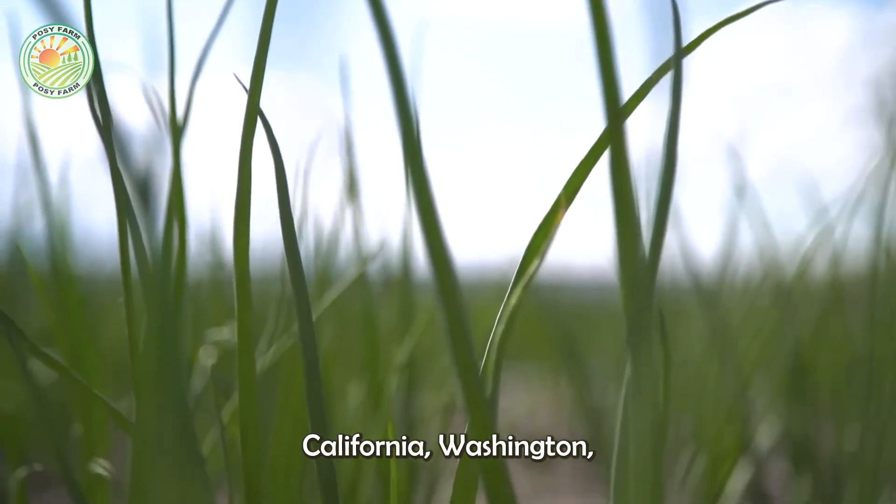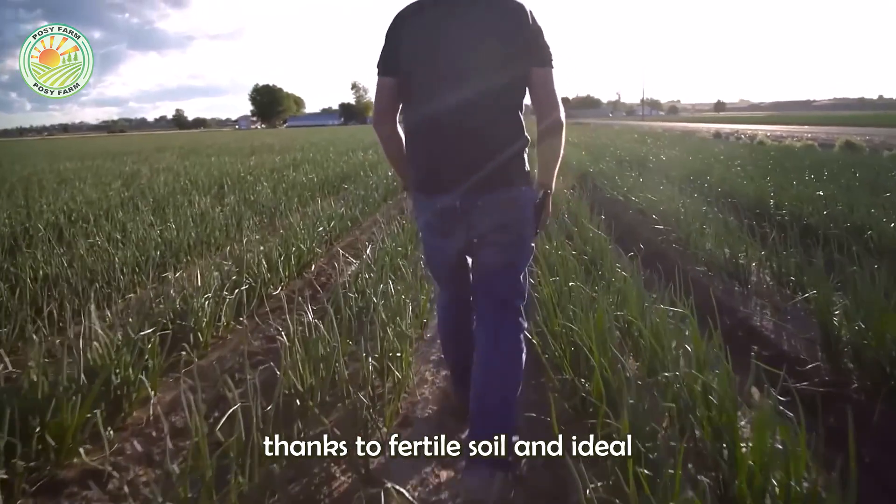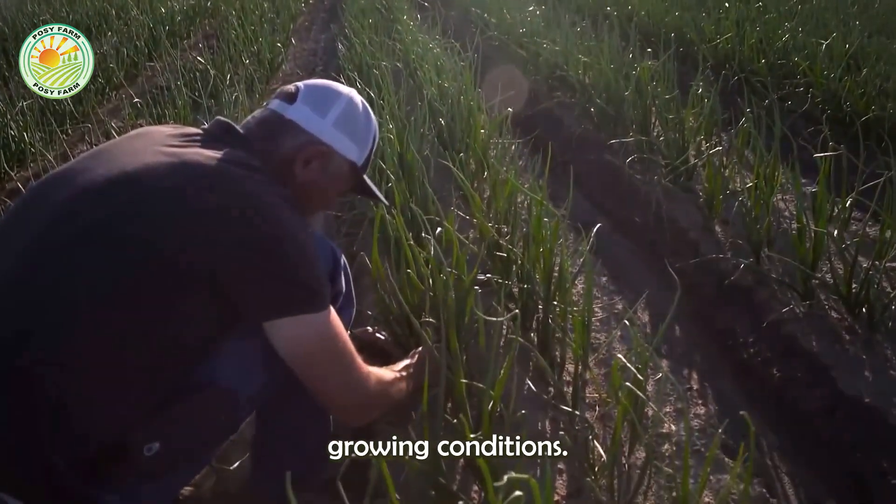California, Washington, and Idaho are the largest onion-producing states in the U.S., thanks to fertile soil and ideal growing conditions.